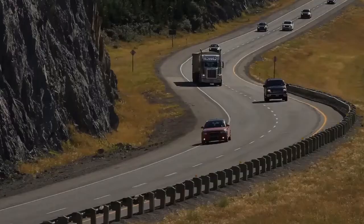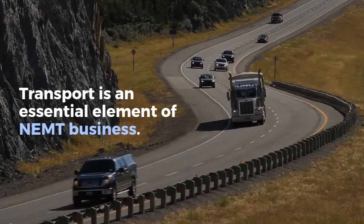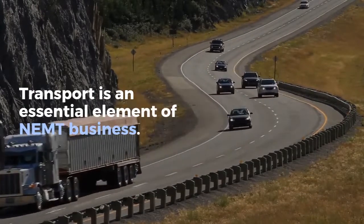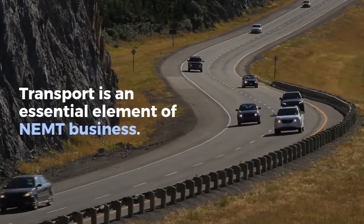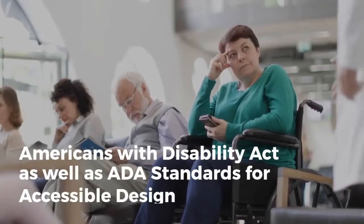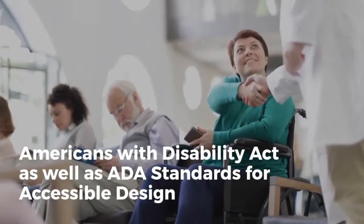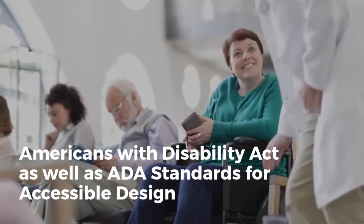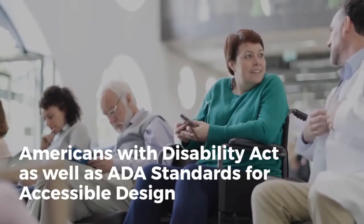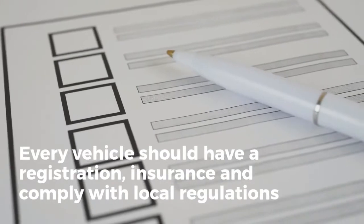Transport is an essential element of an NEMT business. Appropriate transport is what your customers need. However, you're not only looking at satisfying their requirements, but also you need to make sure your vehicles are ADA compliant. The Americans with Disabilities Act, as well as ADA standards for accessible design, give extensive guidance on how to pick the most suitable vehicles for this business. Although the requirements for vehicles vary in every state, there is a core set of rules applied everywhere.